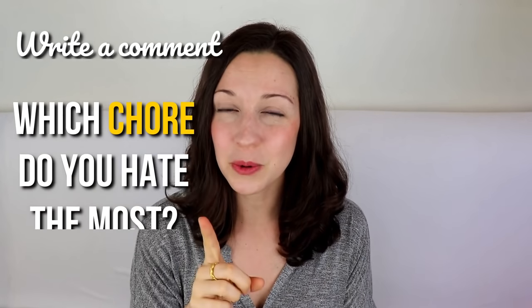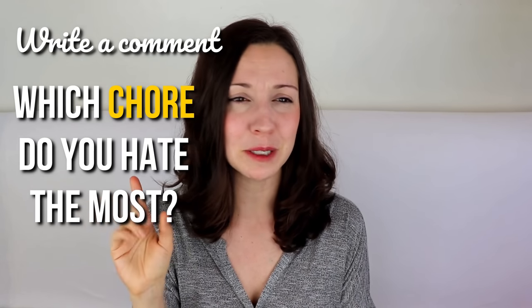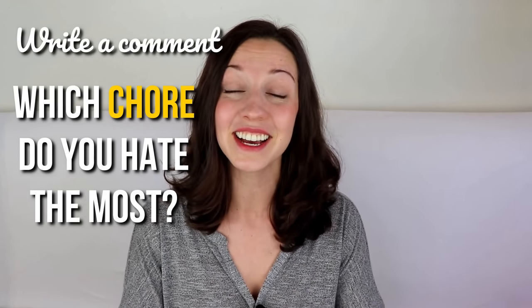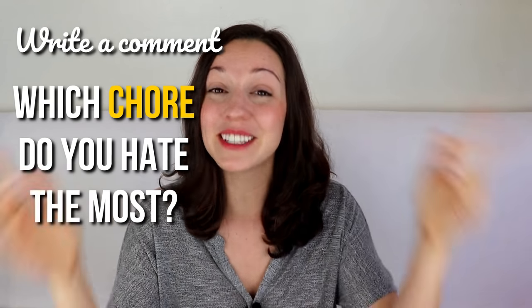Whew, that was a lot of cleaning. I'm ready to relax now. I want to know, what is the chore that you hate the most? For me, that's laundry. But thankfully, my husband Dan is Dan the Laundry Man, and he's been doing the laundry for the last eight years, so I'm a lucky woman. Which chore do you hate the most? Let me know in the comments below, and I'll see you again next time for a new lesson here on my YouTube channel next Friday. Bye.